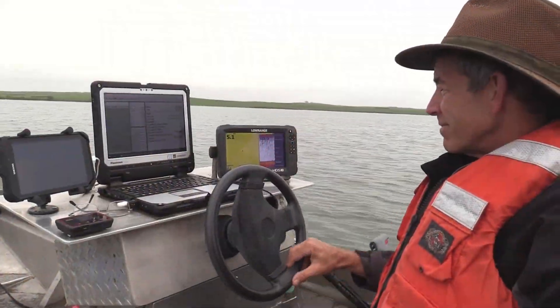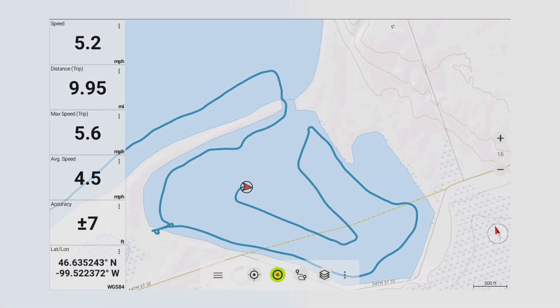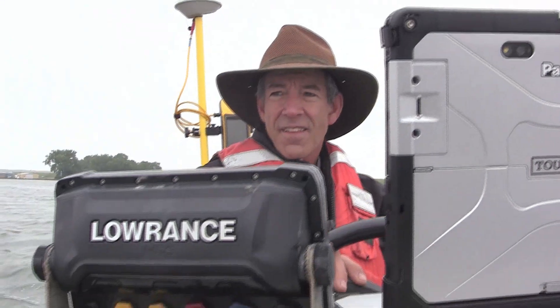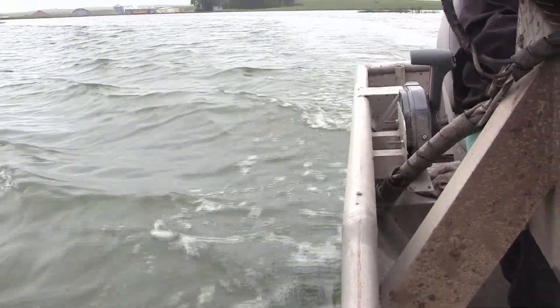Weigel says this information is valuable when it comes to navigation on a lake. You have new neighborhoods and roads around where you drive and you appreciate having them in your navigation in your vehicle or on your phone. We're basically doing the same thing here by collecting the data to create fishing maps and depth maps that help in navigating around the lake.